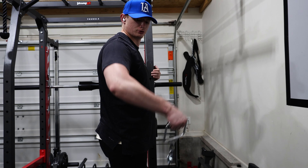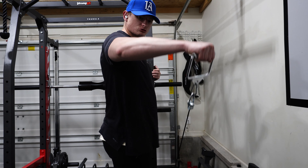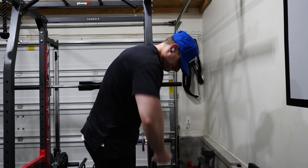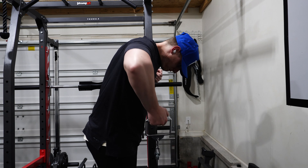Next I'm going to do a superset — three sets of single arm cable side lateral raises supersetted with what's basically a rear delt row. You'll see. It's a good superset: it hits the side delt and rear delt, and it's convenient because they're both on the cables and you don't even have to adjust them. That gave me a crazy pump — great superset, love those.